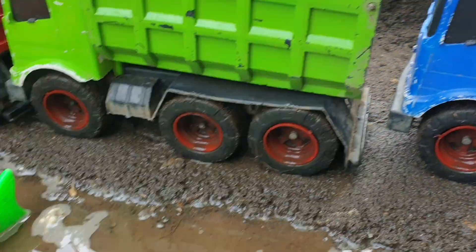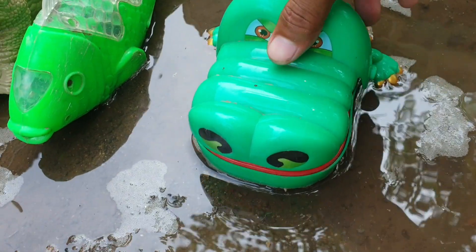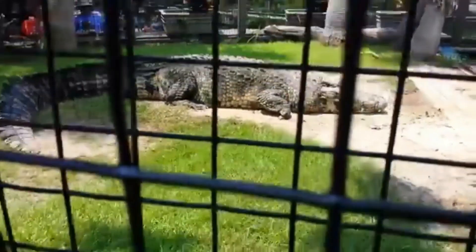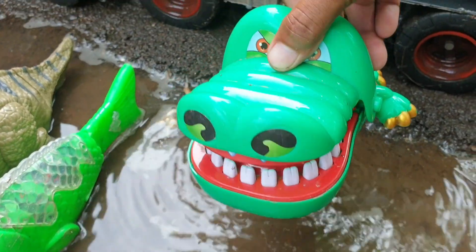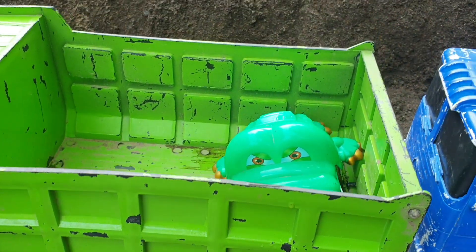Lanjut di sebelahnya nih. Ternyata di sebelah sini ada buah ya, teman. Wadidaw, keren sekali ya. Kita taruh juga ke truk warna hijau. Mantap!